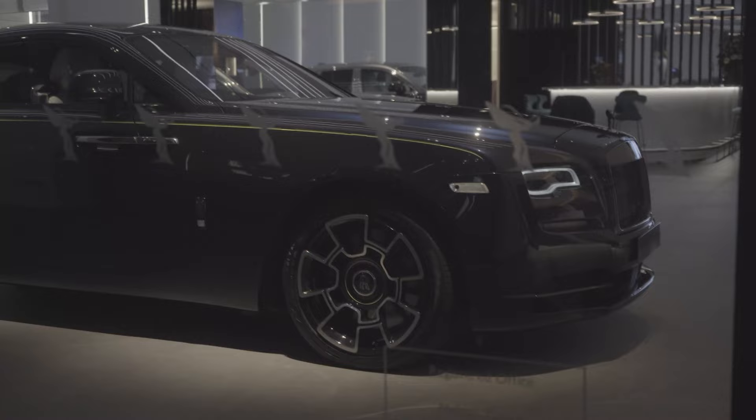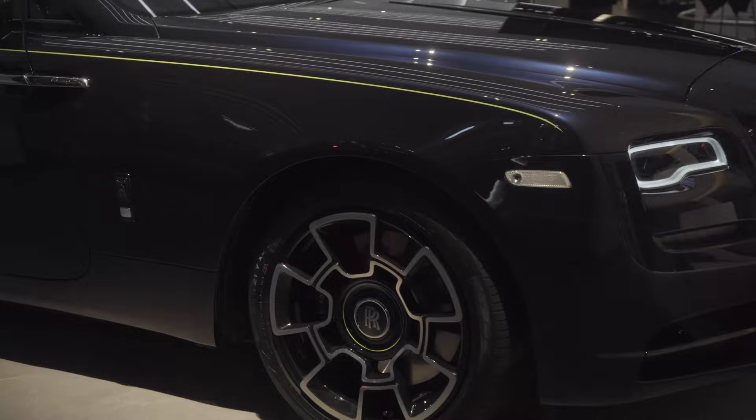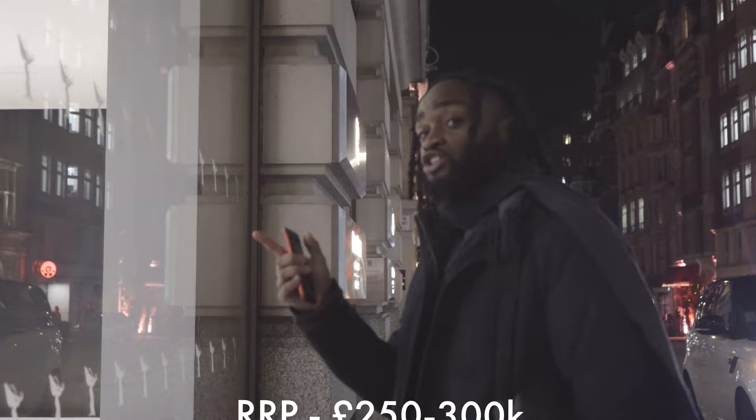The Rolls-Royce we just saw with '1R' as the number plate was the new Phantom — that's the big boy car, one of the most luxurious cars around. This one on the other hand is the Wraith — more of the young boy flex. This is a Black Badge as well, you can tell because the badges are black. It's got white interior, stars on the roof, and you can see a faint green line — that strip is hand-painted by the same guy at Rolls-Royce for all of them. The stars on the roof are handmade. This is around 250 going on 300 bags.